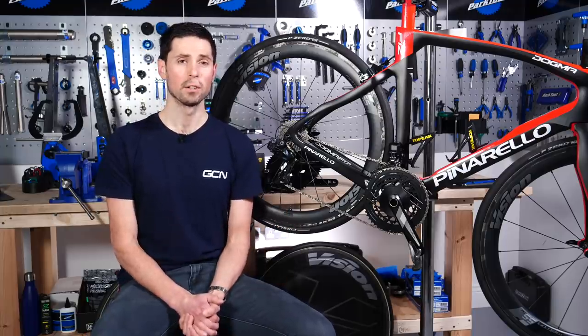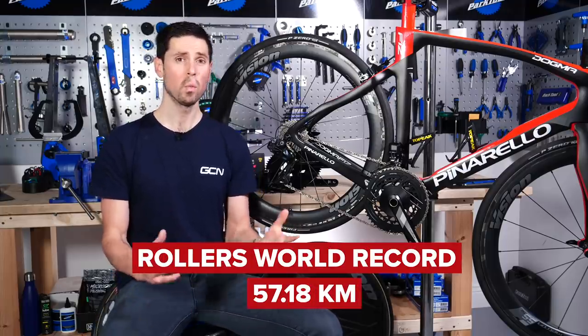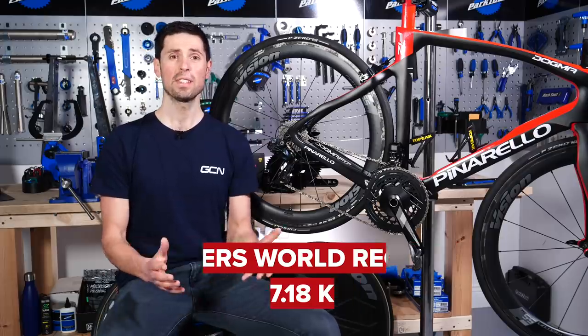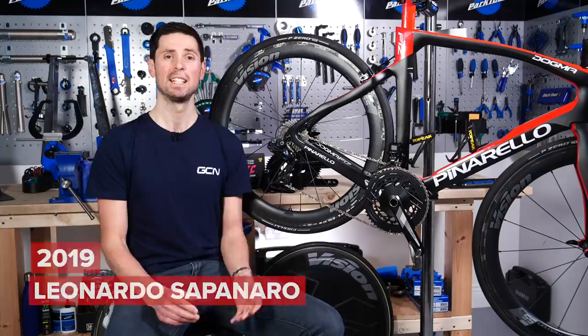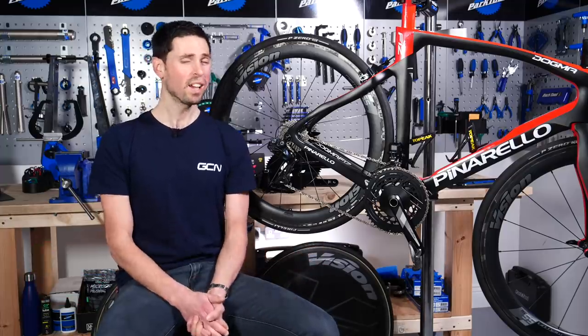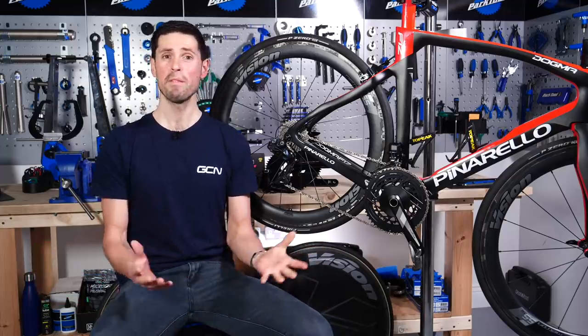The current Roller's Hour World Record stands at 57.18 kilometers, set in 2019 in Italy by Leonardo Saponaro. Here on GCN Tech though, we can't just take the approach of trying harder and hoping for the best.